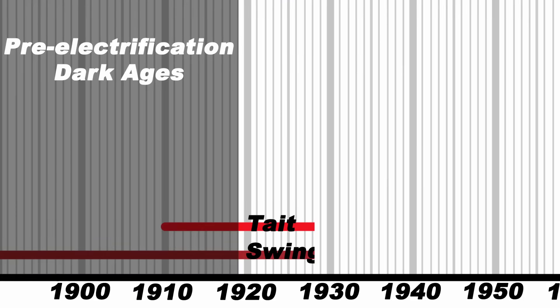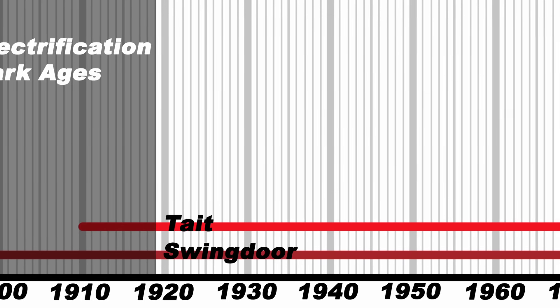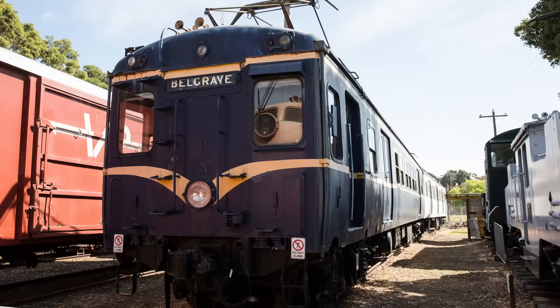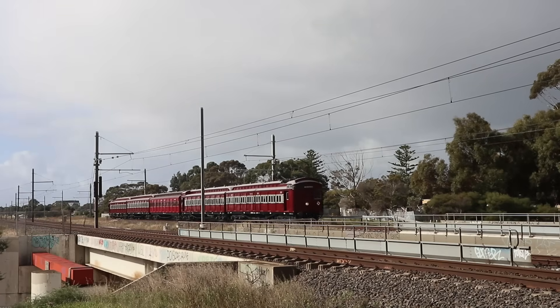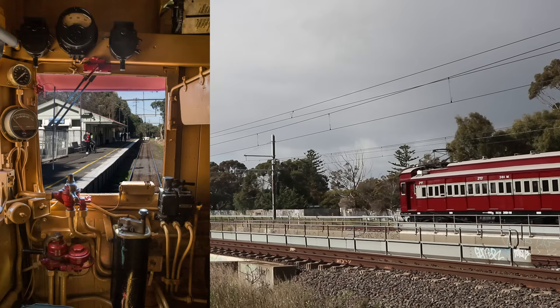For three and a half decades, the Tait and swing door sets made up the entire suburban fleet, but by the early 50s it was clear that more trains were needed. In 1956, a brand new type of train began to enter service. Known as Harris trains, after another former VR commissioner, these were Melbourne's first steel-bodied suburban cars. They were painted in the VR's distinctive blue and gold livery, and became known to the public as blue trains. The motor cars were built in Gloucester, England, while the trailer cars were built by local firm Martin and King. These trains were permitted to run at a top speed of 115 kilometres per hour, which is still the top speed for suburban trains today, compared to the 80km/h top speed of the Tait and swing door trains — although it should be mentioned they didn't actually have speedometers, so that was slightly open to interpretation.